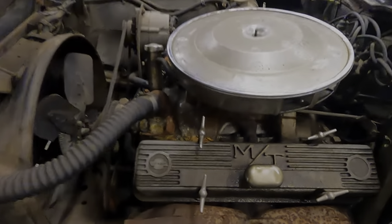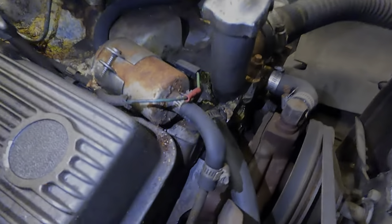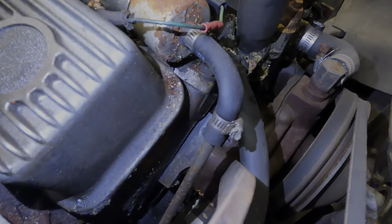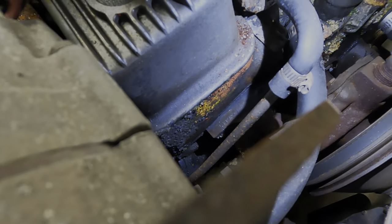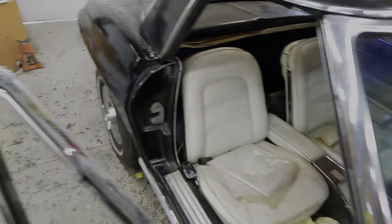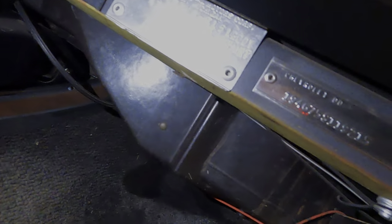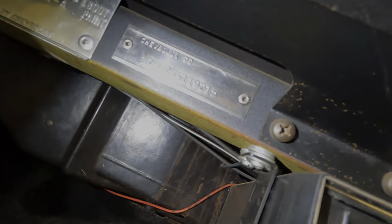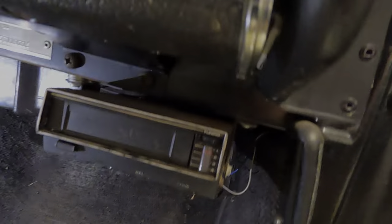This is the numbers-match motor — somebody put some aftermarket valve covers on it at some point. Down there you might be able to see it. The stamp number is 9215 — we've got 9215 right there. Sweet little eight-track player in there too.